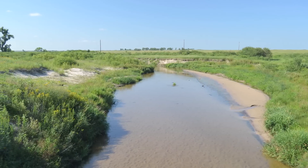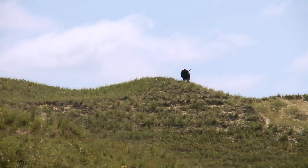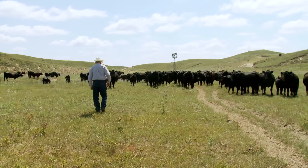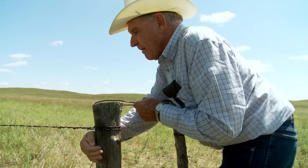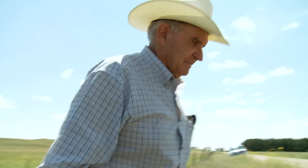I'd say there's no more productive place for cattle and for wildlife than this valley that we're in right now. And landowners like Dwayne have chosen to manage with nature and have really gone out of their way to